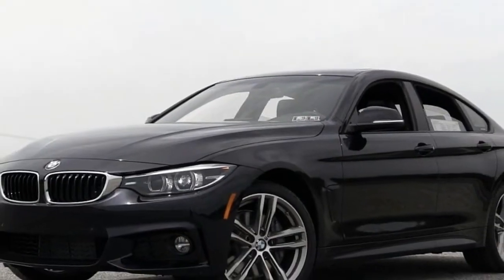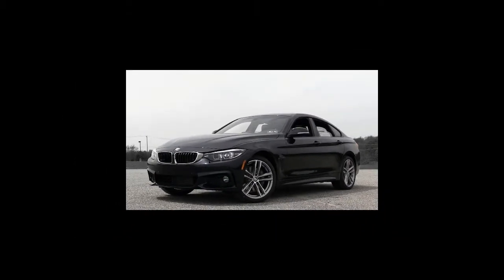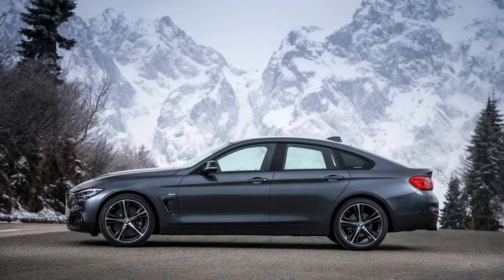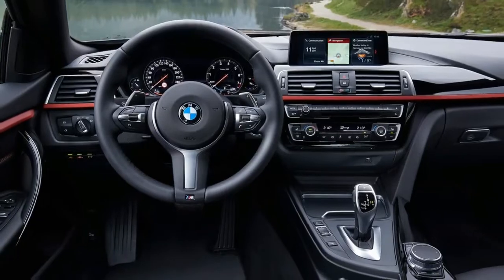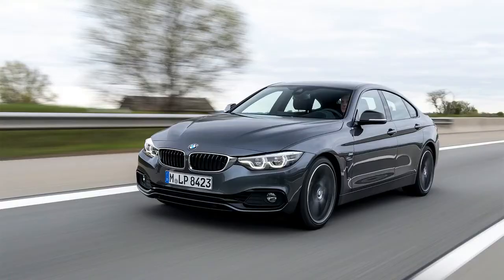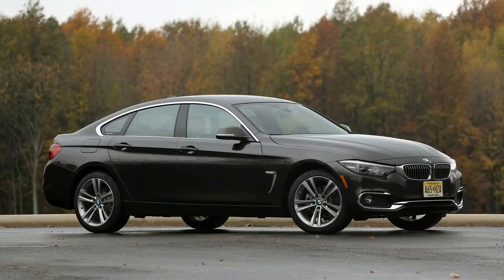No M model — come on, BMW. You've positioned the 4 Series Gran Coupe as more fun to drive than the 3 Series sedan, but it doesn't get the M treatment? You created an M6 from the 6 Series Gran Coupe, so why not this one? Nothing would be sweeter than sharing the 425 horsepower turbocharged inline 6-cylinder engine from the M3 and M4 with the Gran Coupe.